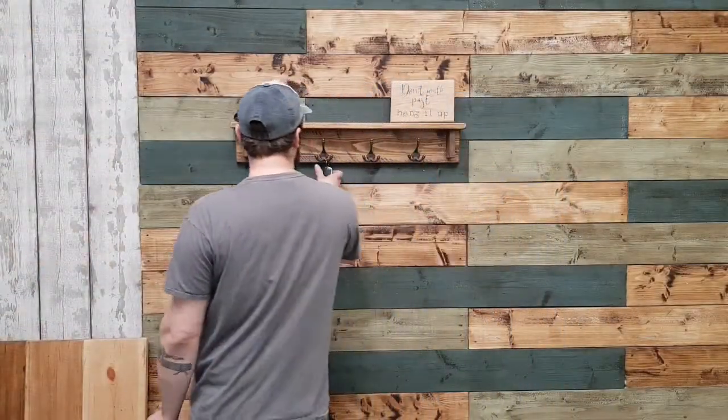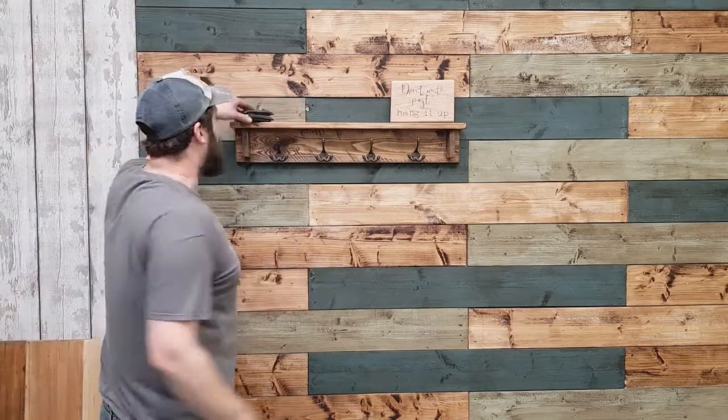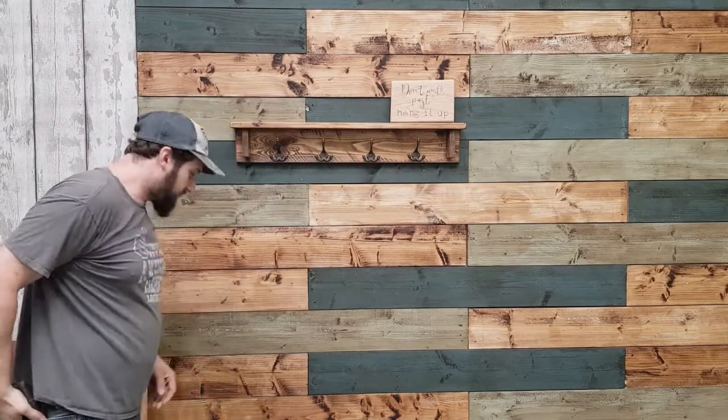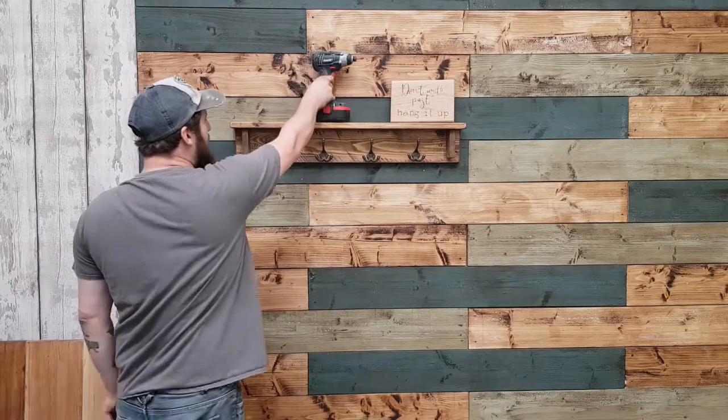Very useful for things like hanging hats, putting car keys on — you can even put coats on them. Wallets when you're walking into the house, you can put that on too. And there's a shelf there, perfect for towels!